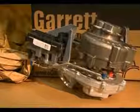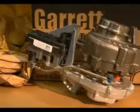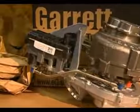Early variable turbine turbos used pressure or vacuum actuators to regulate the position of the vanes or nozzle. Most modern units use electronic control governed by the engine management system, with the turbo having its own ECU. The complexity of variable turbine turbos means they cannot be successfully remanufactured with an absolute guarantee of accuracy or reliability. Consequently, we only supply brand new variable turbine turbos.